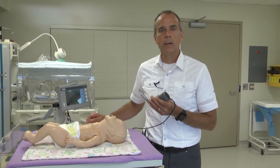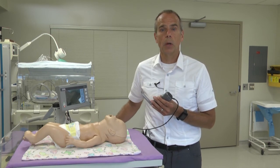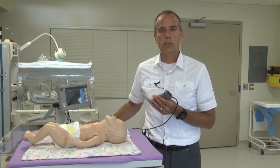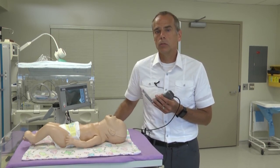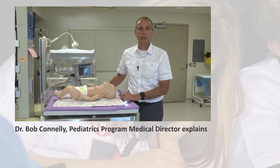This video laryngoscope provides superb visualization that allows us to intubate some of the smallest babies that we have — babies that can weigh less than a thousand grams. The RNICU is a 22-bed unit that serves the south-eastern part of Ontario.